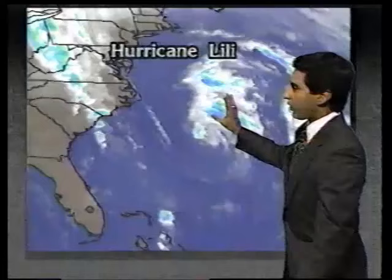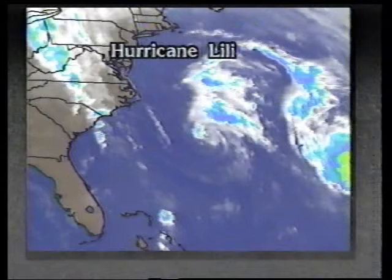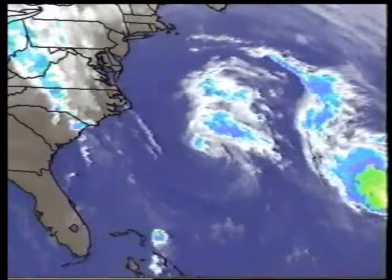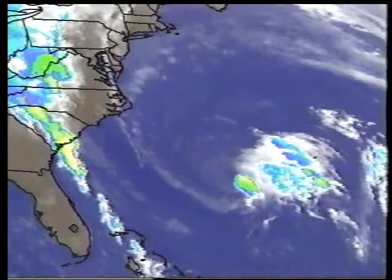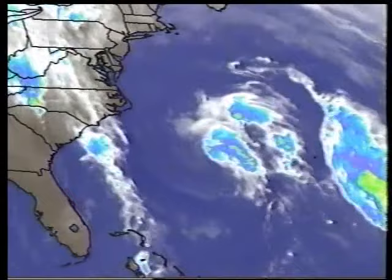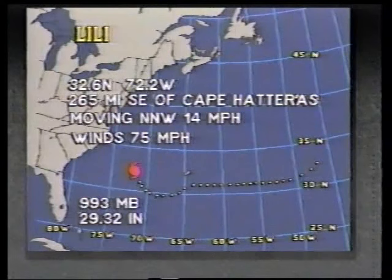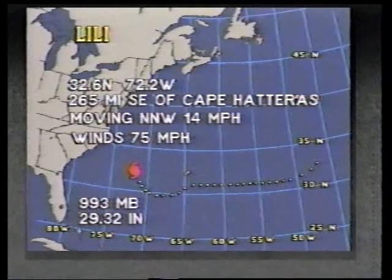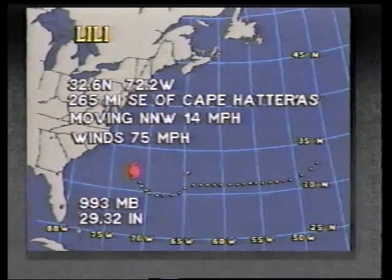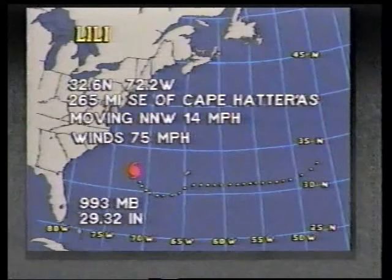Hurricane Lily is out in the Atlantic Ocean. Let's set this in motion to show what it's been looking like over the past several hours. It's continuing to work its way toward the north-northwest, and we're going to have to watch as it turns more to the north and skirts the eastern seaboard. Newest information from the Hurricane Center puts Lily at 32.8 north, 72.3 west, still at 75 miles per hour, now moving toward the north-northwest at about 14 miles per hour.